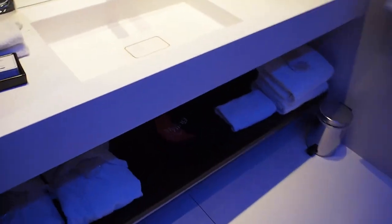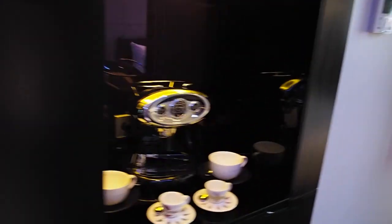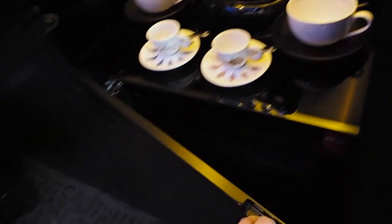Over here we have the bathroom — a very nice sink, beautiful mirror, although I'm not too sure the light is gonna be great to do my makeup in here. We have a shower and the toilet. Over here we have some big wardrobes — this one is a double one, and then a very big one on this side as well. We have a coffee machine, minibar, safe, and wine glasses.